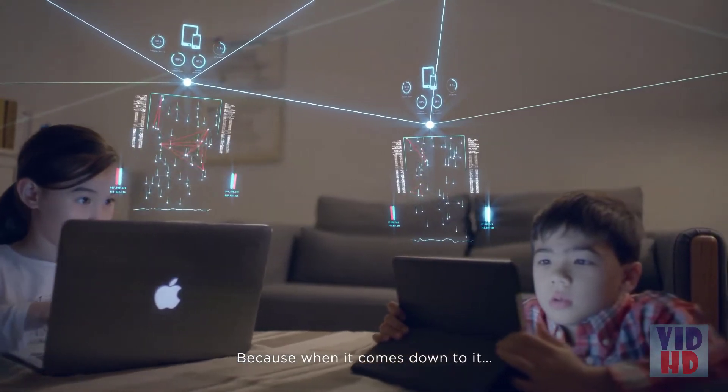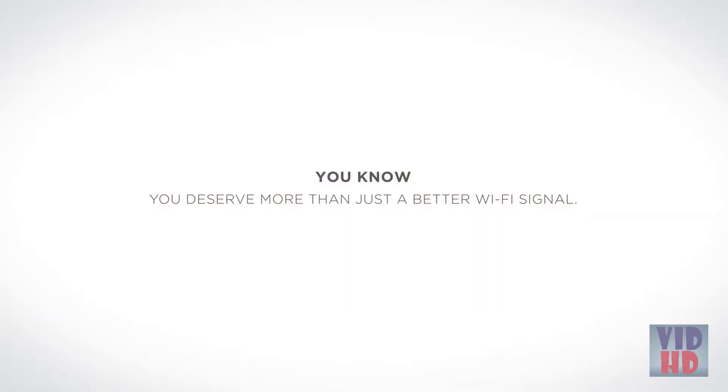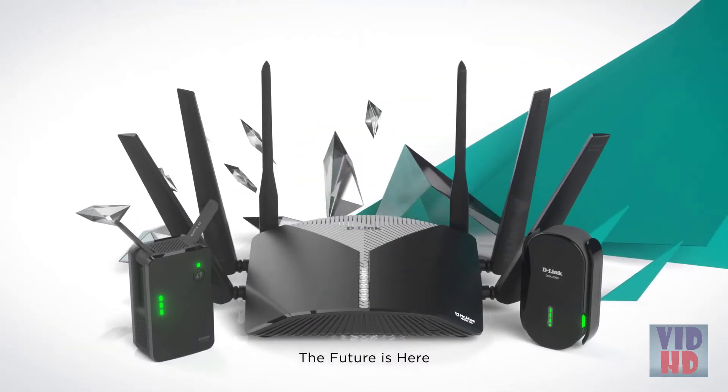Because when it comes down to it, you know you deserve more than just a better Wi-Fi signal. EXO — the future is here.